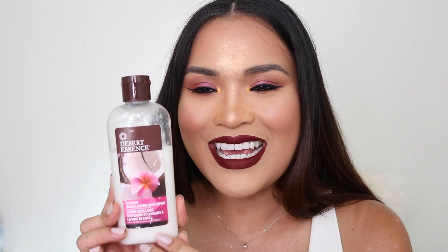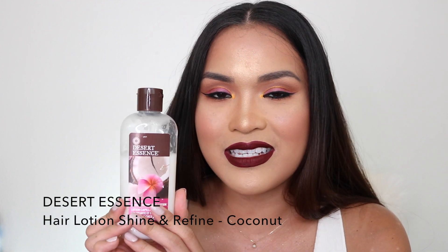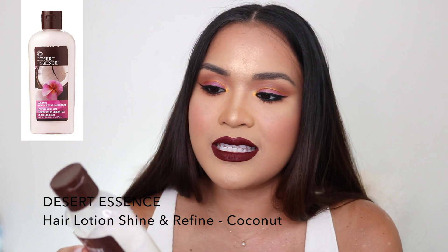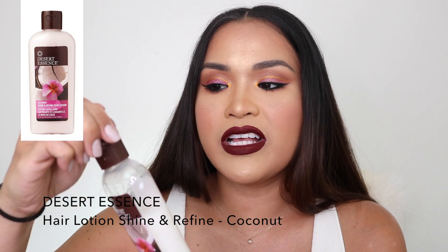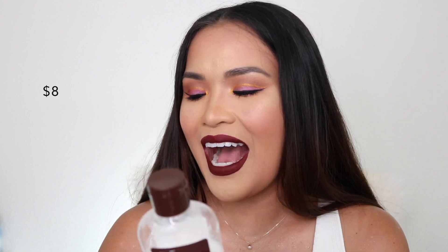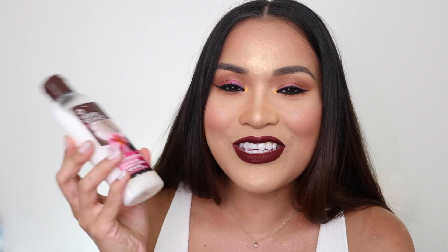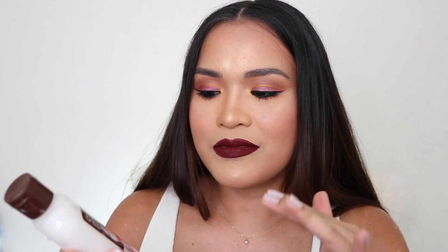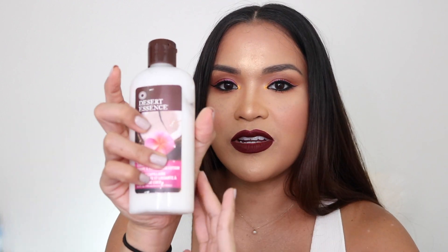Number six is Desert Essence hair lotion. I use this for myself and my kids — it's very natural, non-toxic, and kids-friendly. I bought this from iHerb when I was in Tokyo and I still use it. It goes a long way and smells like tropical coconut. If you're looking for a hair lotion for your kids, this one is really good. You can also get it from Amazon.